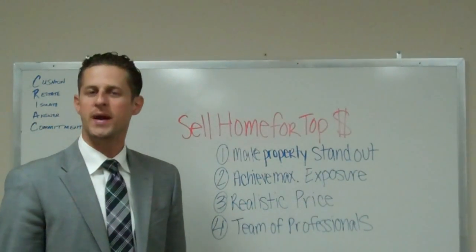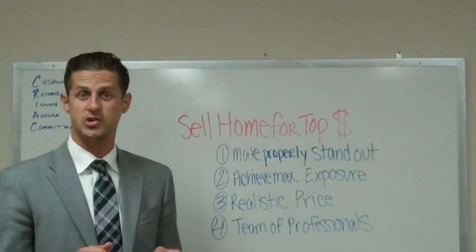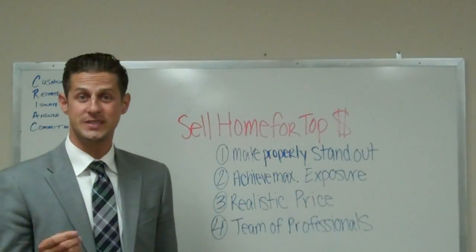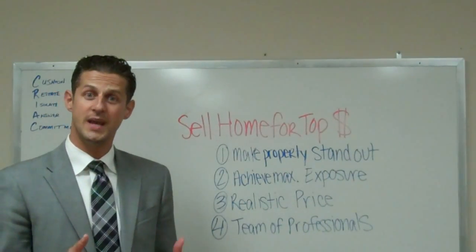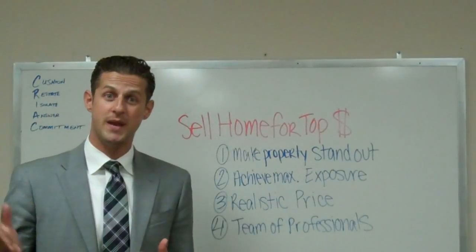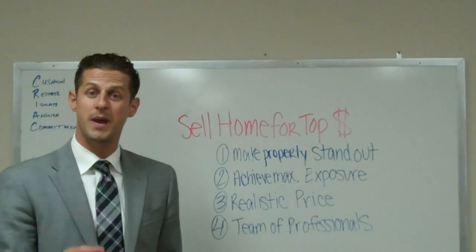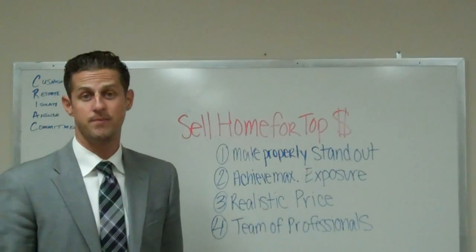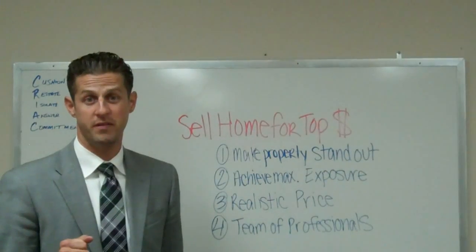Number three: engage in a realistic price. When you price your property, you have to have a comparative market analysis done by a real estate professional. Make sure that the comps they're looking at are sold comps. Don't make the big mistake that a lot of sellers make by pricing it based on what the neighbors are asking — the neighbor may have been for sale for three or four years. You may want to look at only the sold comps in order to get a really aggressive price on your property, and only look for comps that were recent sales within the last six months, if they're available.